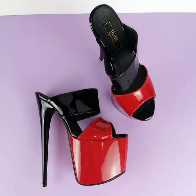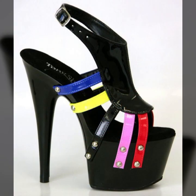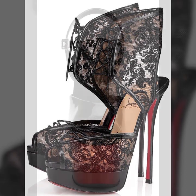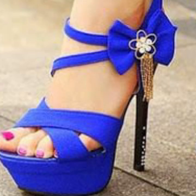Those ladies who love to wear such types of high heel designs and super high heel designs — strappy central designs — you can easily carry them and you can easily move with these beautiful and stylish super high heel strappy central designs.